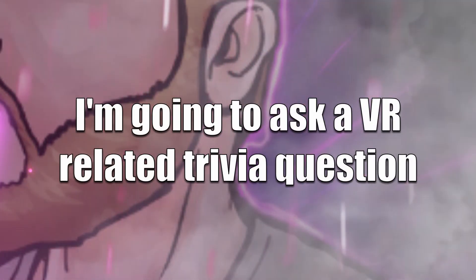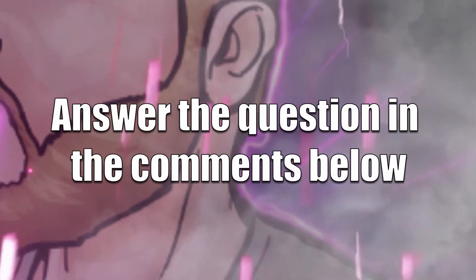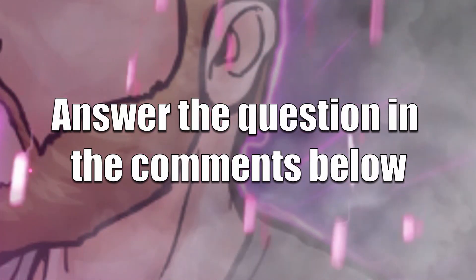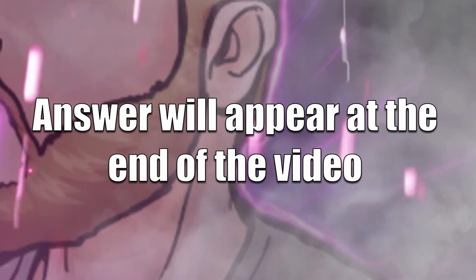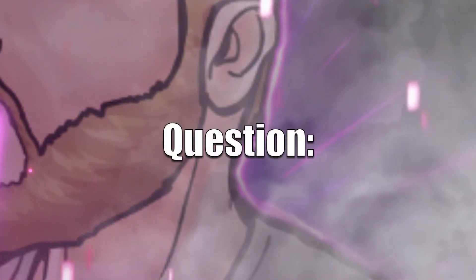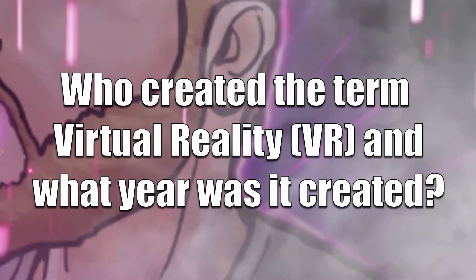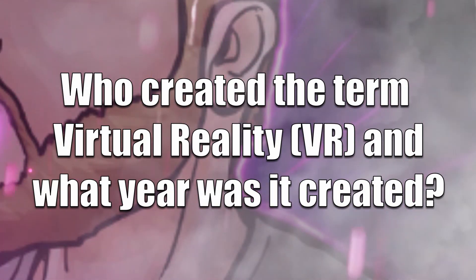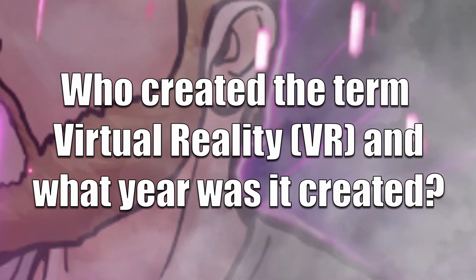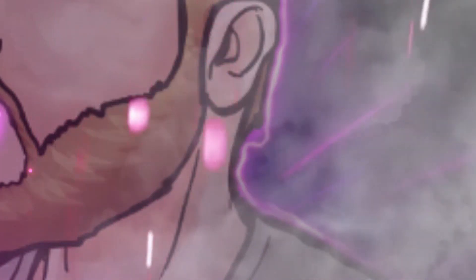The game is simple — I'm going to ask you a VR-oriented question and I want you to answer it in the comment section below. The right answer will also appear at the end of the video, so get your comments in early. Here we go: who is responsible for creating the term 'virtual reality' or VR, and what year was the term created?